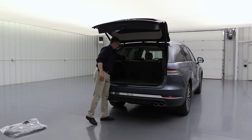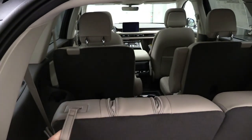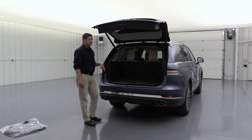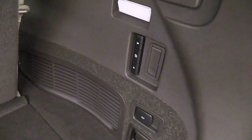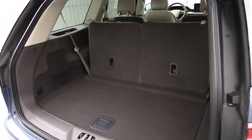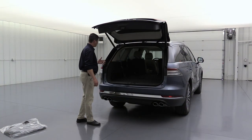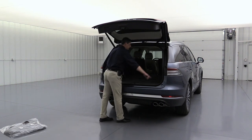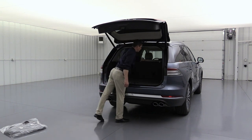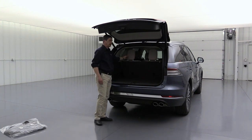The third row seats two and feature power fold capability. The headrests fold down first automatically, then the backrest lowers flat to give you a flat load floor. You can fold the left, right, or both sides with a button. To bring them back up, press the button again and manually reposition the headrests. Most people leave the headrests down for better rear visibility and flip them up when kids want to sit back there.